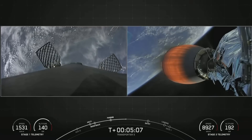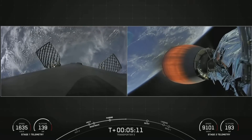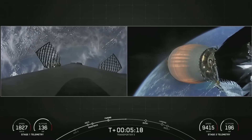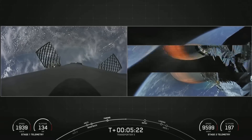We heard a call out that we have nominal trajectory. Transporter 5 is our fifth dedicated SmallSat rideshare program mission and our 22nd mission of 2022.